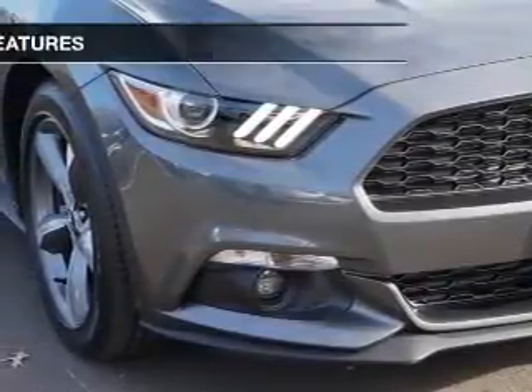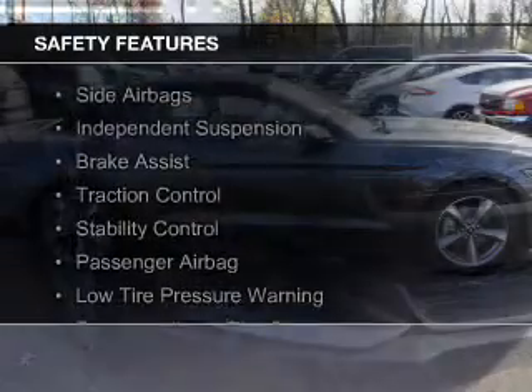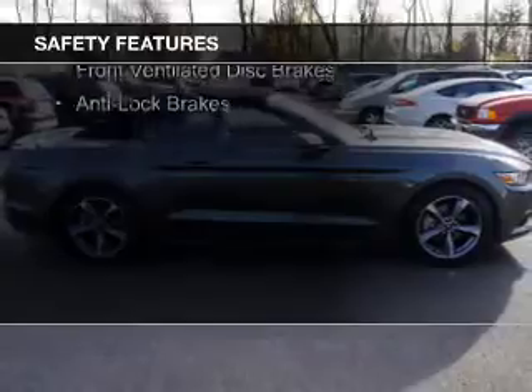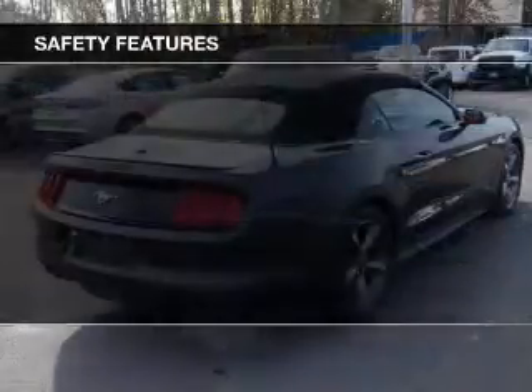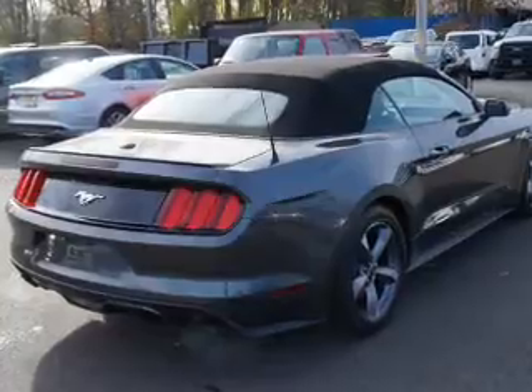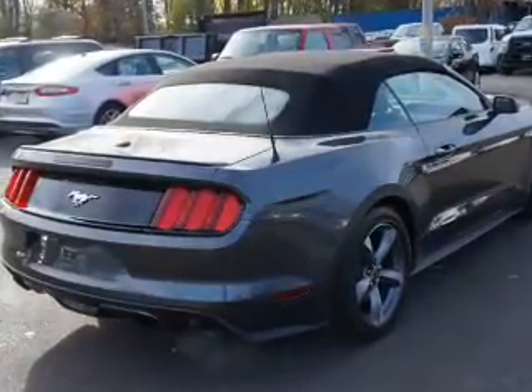Digital audio input. Safety was made a priority with these features: side airbags, independent suspension, brake assist, traction control, stability control, a passenger airbag, low tire pressure warning, front ventilated disc brakes, and anti-lock brakes.